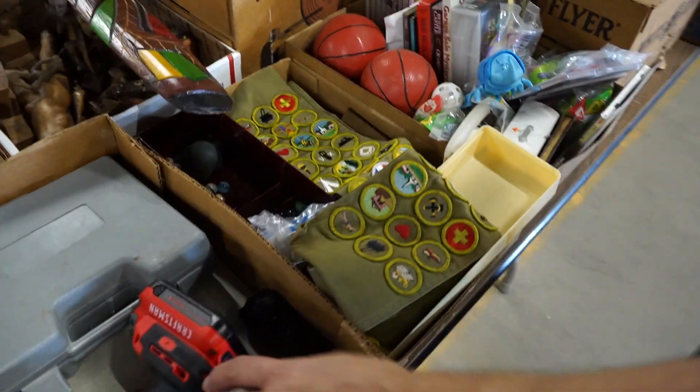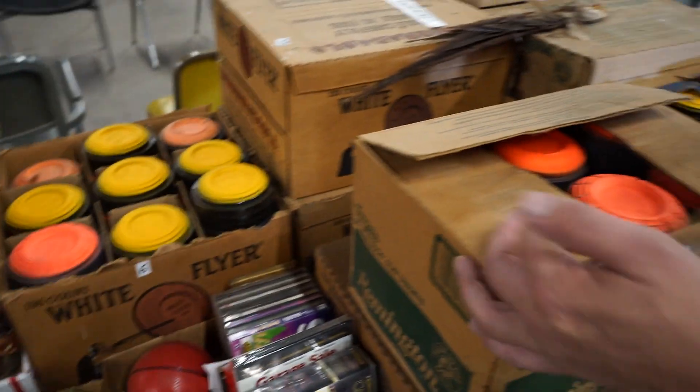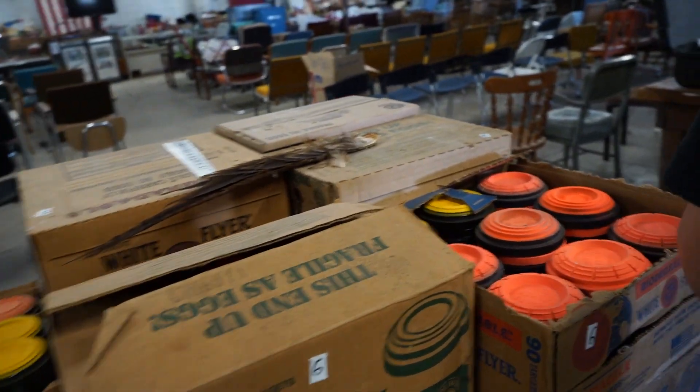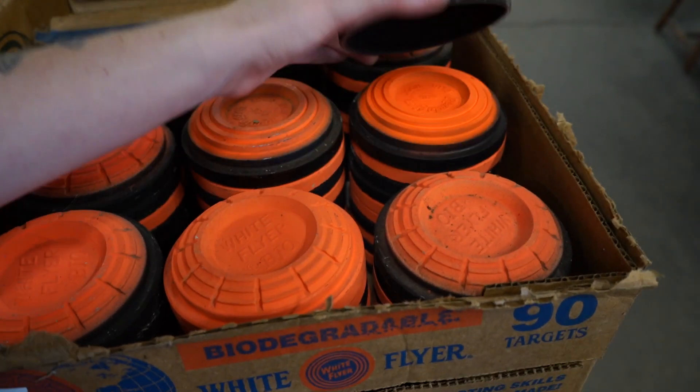That's a good little box. All those blue rocks. Play pitch. And I guess that's about it.